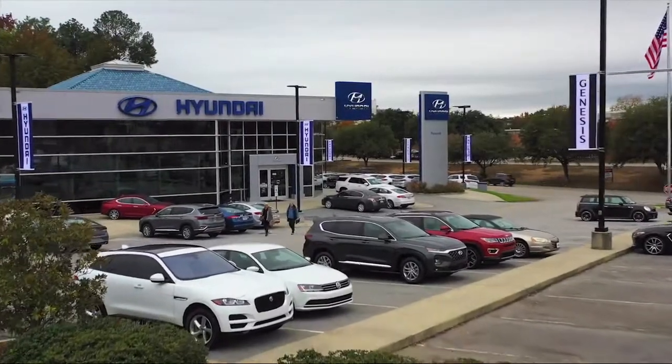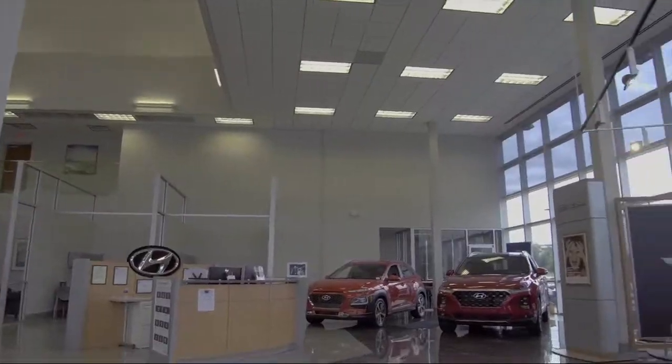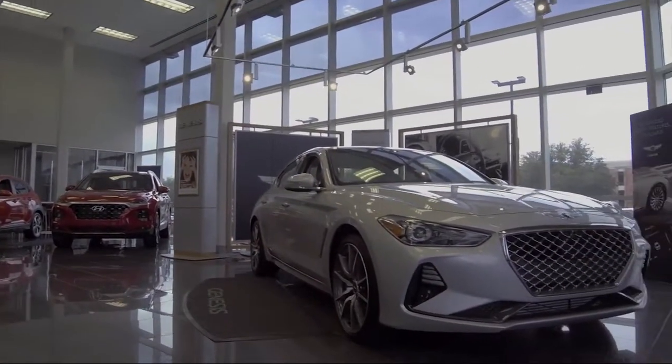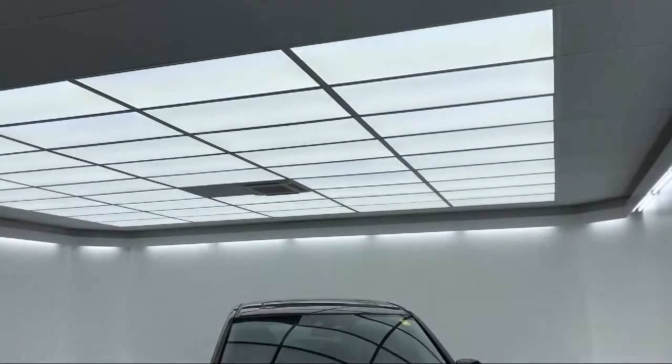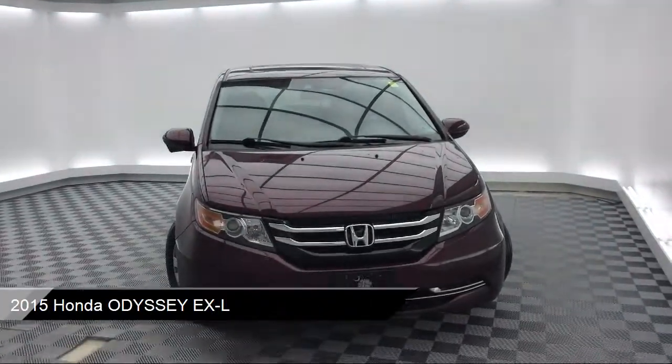Welcome to Peacock Hyundai Columbia. Here's a look at another one of our great vehicles from our extensive inventory. It comes equipped with rear spoiler, Sirius XM Satellite Radio, Electronic Stability Control, and Keyless Entry.